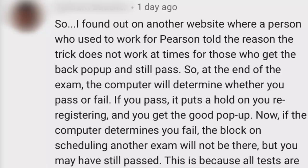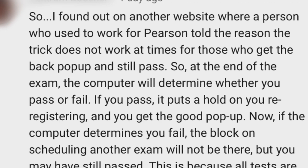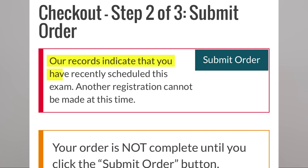He said that if you pass, it puts a hold on you from re-registering and you get the good pop-up. The good pop-up will say — it has recently been updated, but the good pop-up will say — 'Our records indicate that you have recently scheduled this exam. Another registration cannot be made at this time.' There's also a part that says 'your order is not complete,' but the top part is what you're worried about — that is the good pop-up.